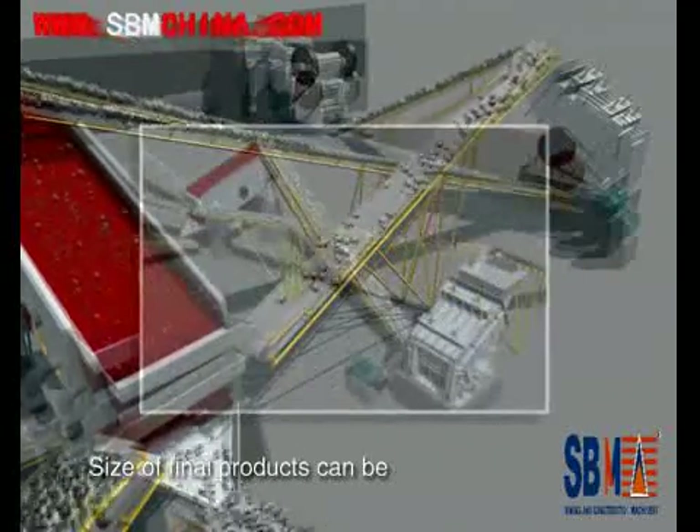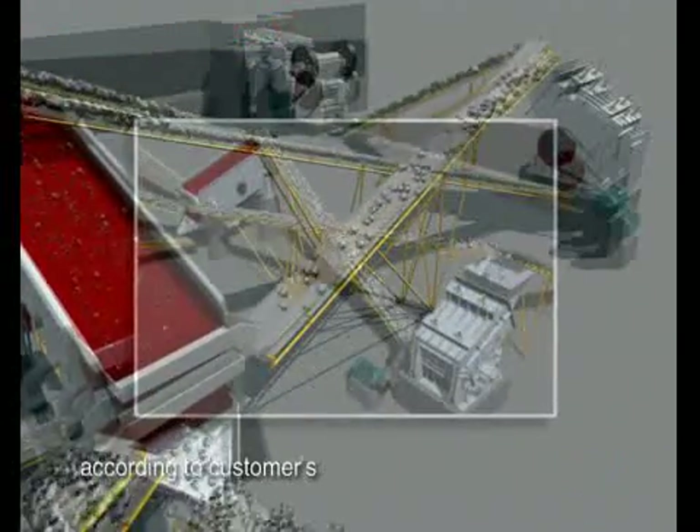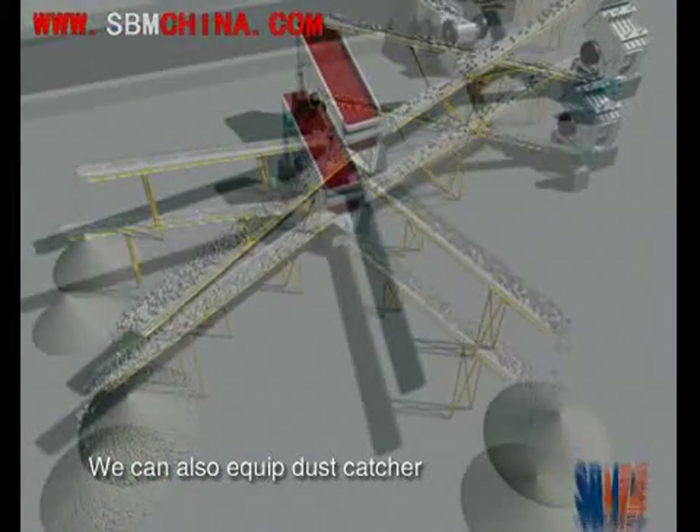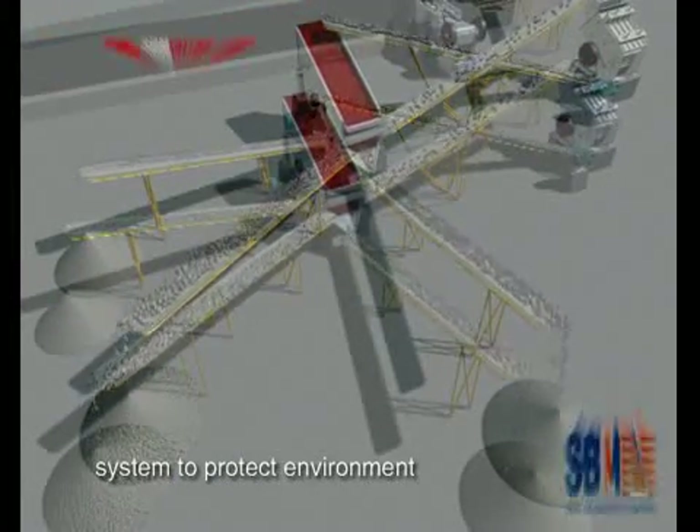Size of final product will be defined and graded according to customer specific requirements. We can also equip dust-catcher systems to protect the environment.